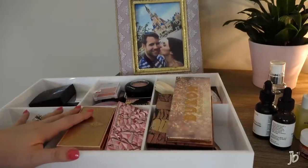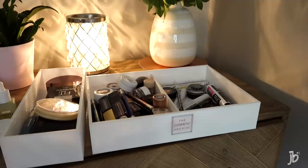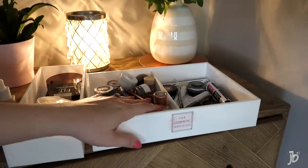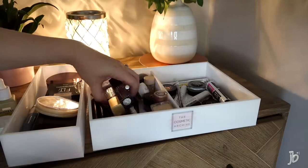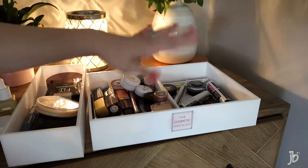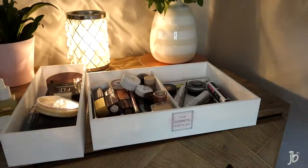Next is going to be blush, bronzer, and highlight. I think I can fit those in a drawer with some other stuff — things like powder, and then a bit of a mishmash of my single eyeshadows, cream eyeshadows, pigments, liners, brows, and mascara. I got rid of a lot in that department, but I think I can mix a lot of this together in the third drawer down.